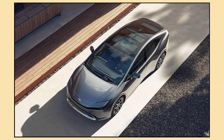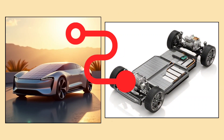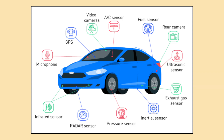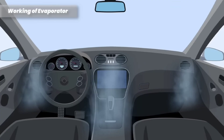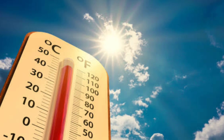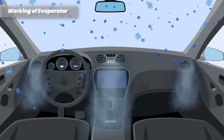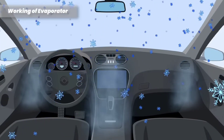When the car is parked in the sun, the solar panel collects sunlight and converts it into electricity. This electricity is then stored in a small battery inside the car. The power stored in this battery can be used to run some features of the car, like the ventilation system or charging small devices. On hot days this is especially helpful — the system can keep the car's interior cool by circulating air even when the engine is off.